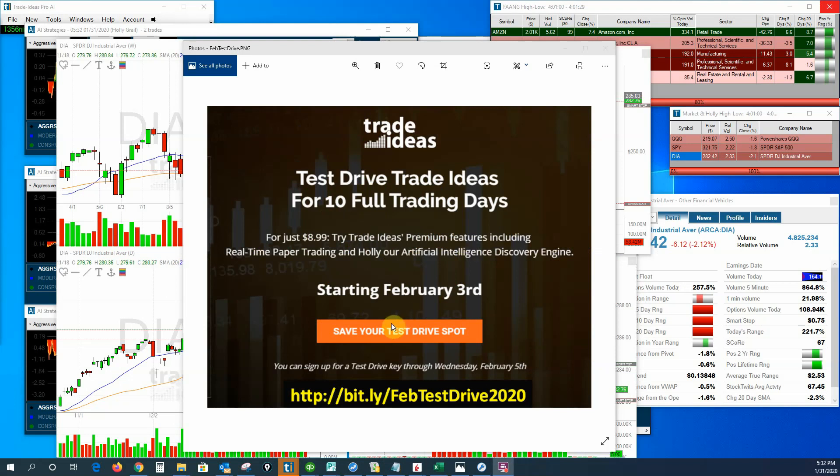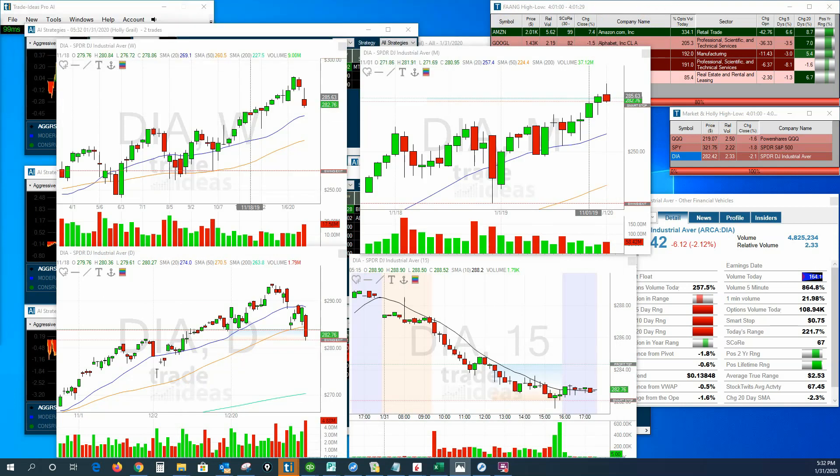First I want to remind you about the test drive we have coming up. It starts on Monday, February the 3rd, and you get 10 full days of trading using this wonderful software. You can do real-time paper trading, or simulated trading as it's called, or you can even trade a live account if you have Interactive Brokers as your trading company. You get all the bells and whistles for just $8.99 for 10 days — pretty hard to beat.